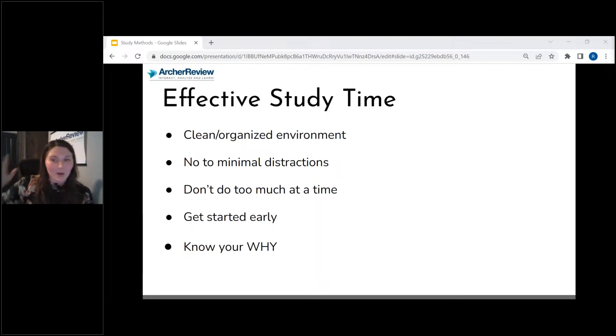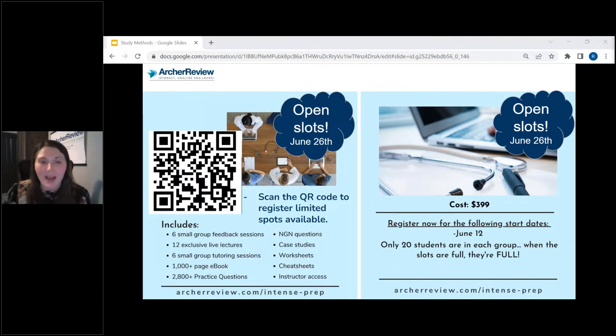If you don't have time management down and need more help, I want you to consider intense prep. We have open slots on June 26th. Just about every time we open intense prep, it fills. So if this is something you're interested in, I would sign up today. You don't want to wait because once we fill the slots, we won't open any more for this start date. We have start dates every two weeks.